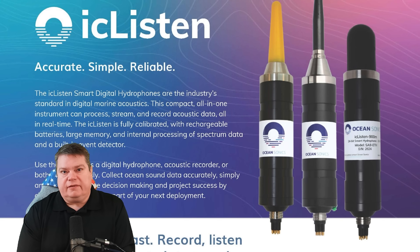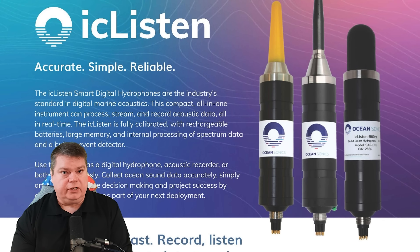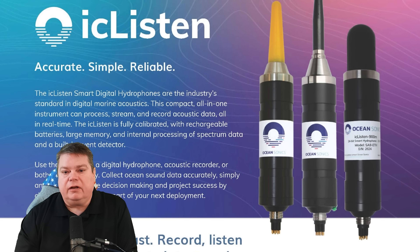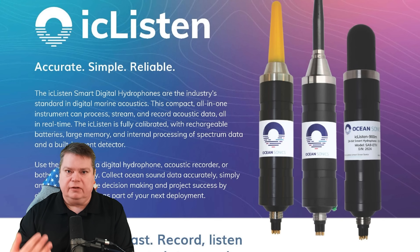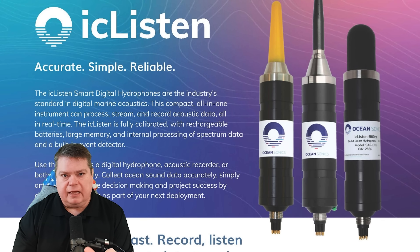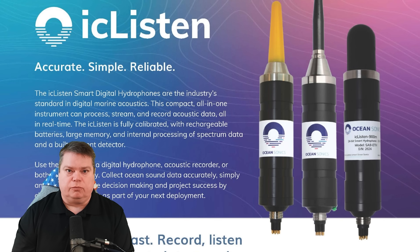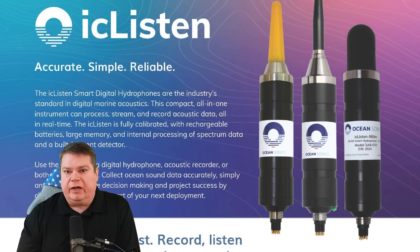The OceanSonic IC Listen AF Hydrophone can process, stream, and record calibrated audio in full-spectrum or WAV data files. The calibrated audio is what makes this useful to sonarmen and to the Office of Naval Intelligence, because calibrated audio offers a reference level for the recording — something to compare it to. It's not just raw audio from a microphone somewhere; this means we can actually use it to conduct data analysis.